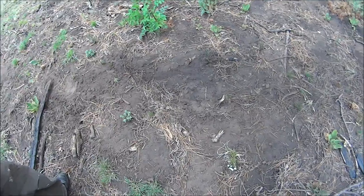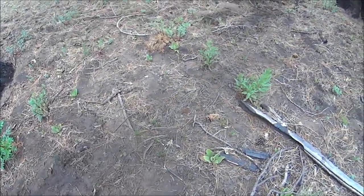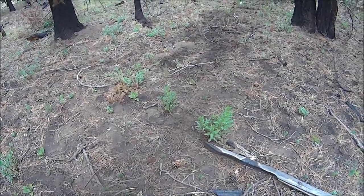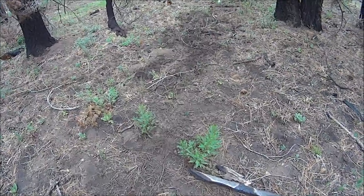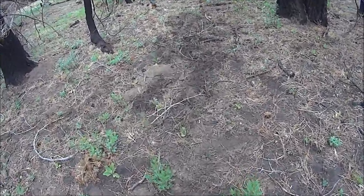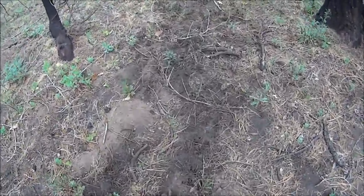We ran into an area where it looks like there was a struggle. We don't know if they're playing around or what, but I see elk amongst the prints, so it could be just a couple of bull elks. But we've gotta check it out anyway.